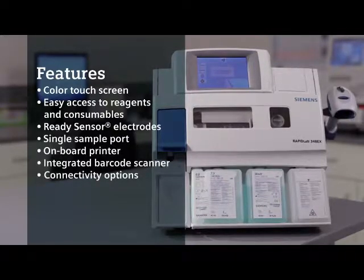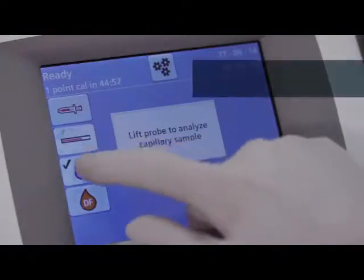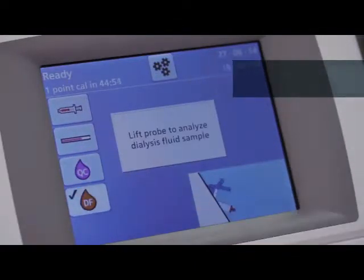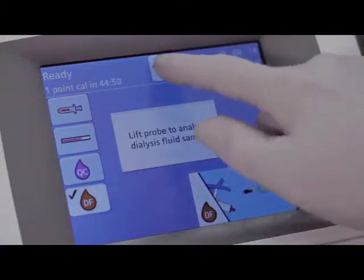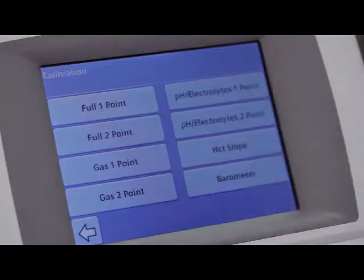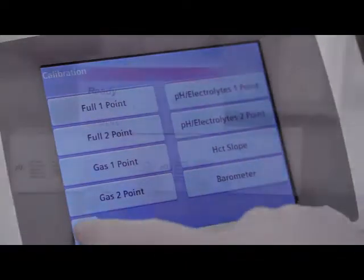The color touch screen is intuitive by design. Icons are large and self-explanatory. Select the system setup icon for all available options, such as defining calibration, operating setup, and system setup.